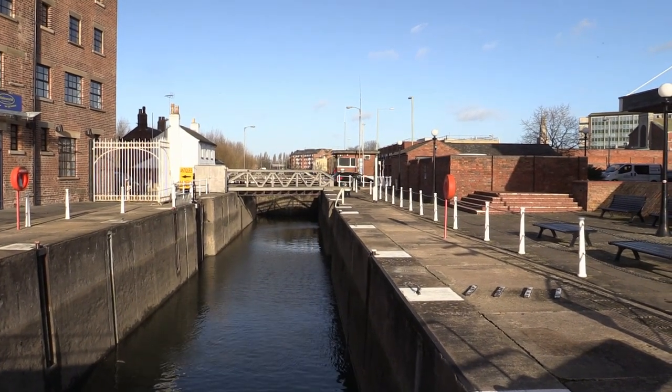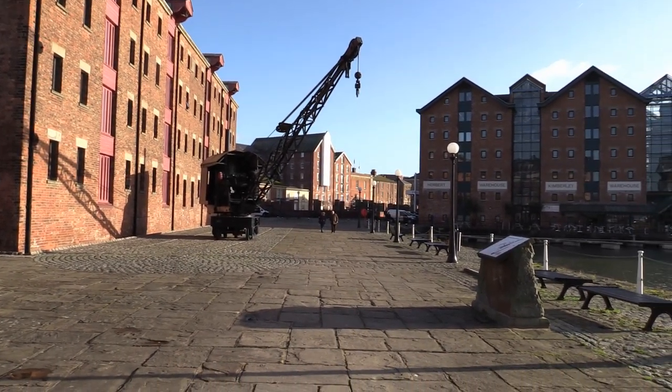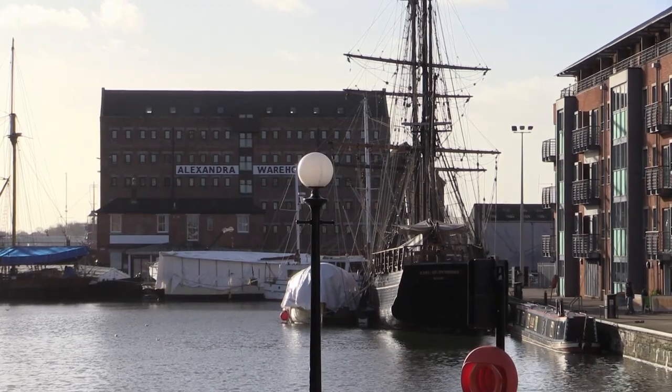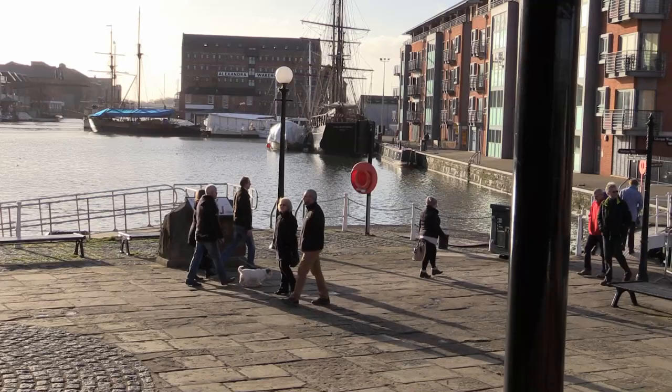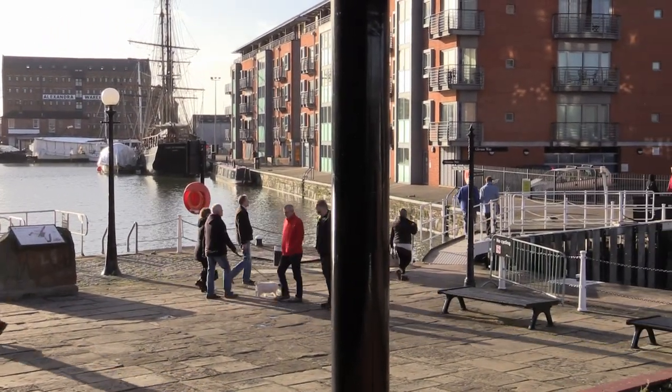Built to link the docks and the River Severn together, Gloucester Lock was opened in 1812.